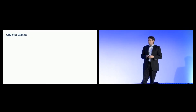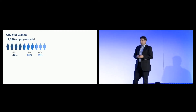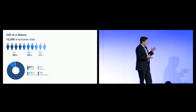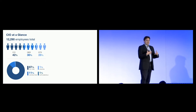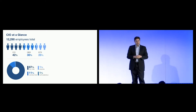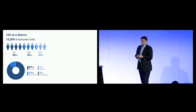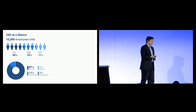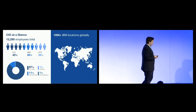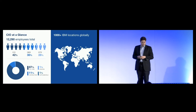The organization that I'm now responsible for in IBM is about 12,000 and change people. I'm approximately 60-40 split between my own retained organization, and then, just as IBM is in the outsourcing business for clients, I too hire IBM — with GBS being my preferred provider of application development type work, and GTS being my preferred provider of infrastructure type work. Worldwide, IBM has over 1,000 offices, so it is a large worldwide footprint.